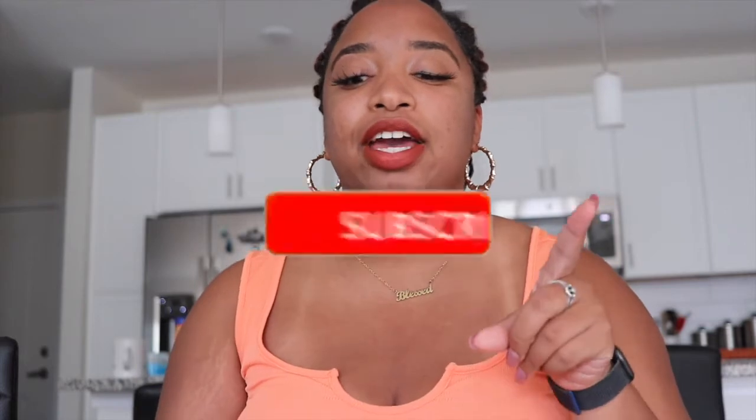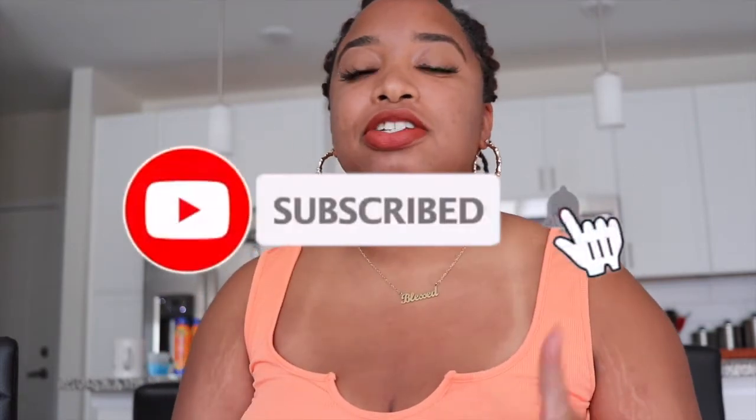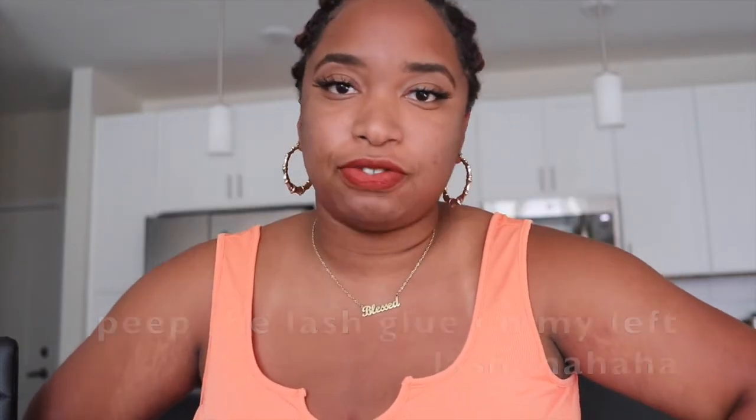Hey everybody, welcome back to my YouTube channel. It's your girl Gab and I'm back with another video. Before we get into it, make sure you like, subscribe, and click that bell so you don't miss any videos from me in the future. Now let's get into it.